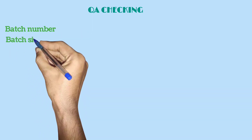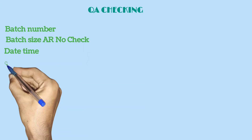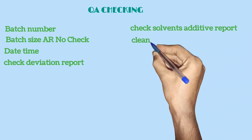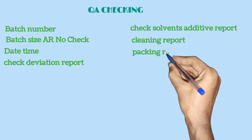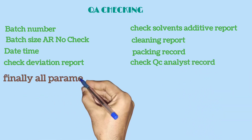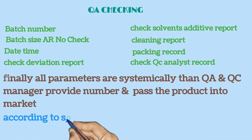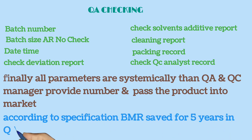Quality Assurance checks the batch number, batch size, AR number, date and time, deviation report, solvent and additive report, cleaning report, packaging record, and QC analyst records. When all parameters are found to be in order, the QA and QC manager provides the approval number and passes the product into the market according to specifications.